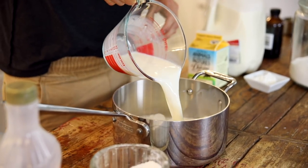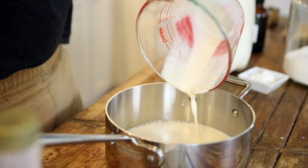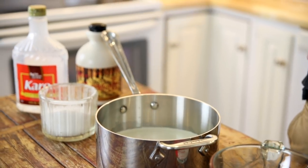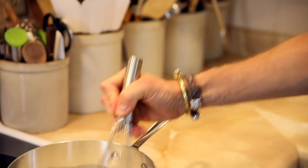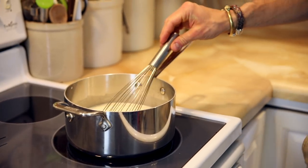To start, we're gonna pour together the milk, cream, corn syrup, maple syrup, some white granulated sugar, and some salt. Place that on the stove, whisk just to moisten all the sugar, and then let that come to a low boil.